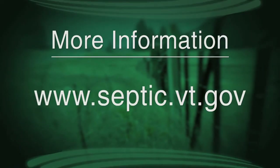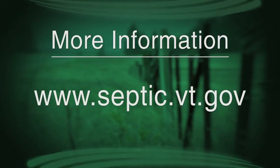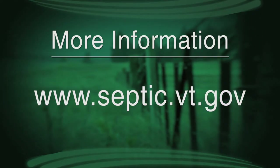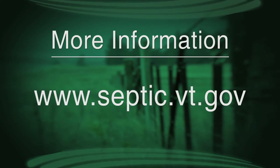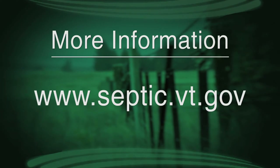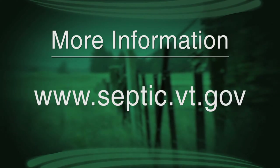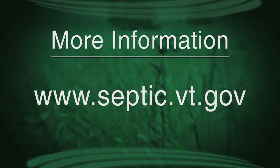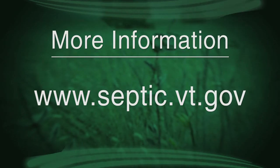We're almost out of time, so I'm going to send people to your website because there's a lot of information there. It's septic.vt.gov. The website has information for all of the five regional offices around the state. You can find the office closest to you and get specific information about your own septic system. Again, that website is septic.vt.gov. I want to thank you both for coming in today. That's our program for today. I'm Judy Simpson. We'll see you again next time on Across the Fence.